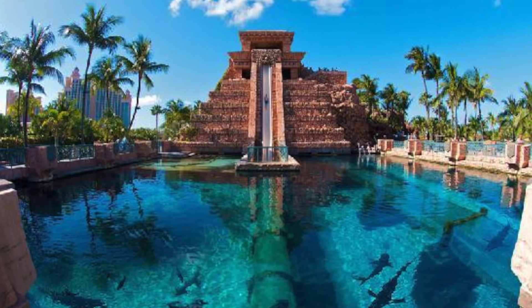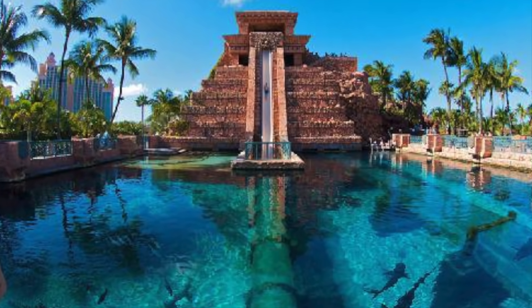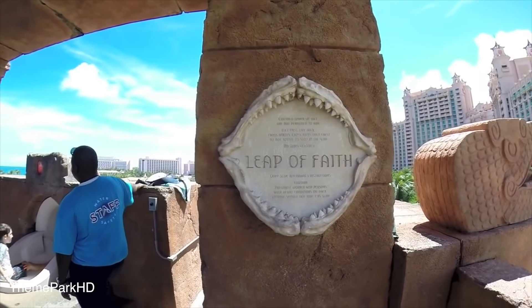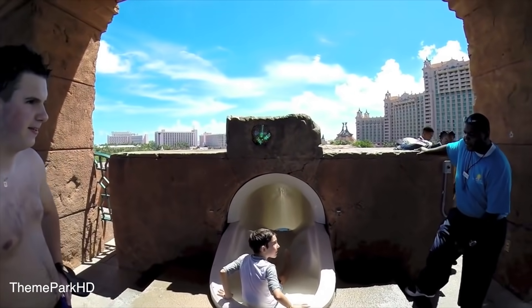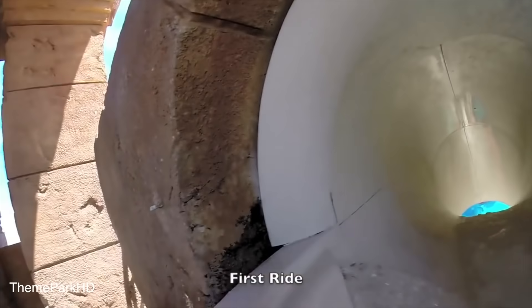Number 4: Leap of Faith. This slide offers a daring and adventurous 60-foot, basically vertical drop from the top of the world-famous, iconic Mayan temple. The slide propels riders at tremendous speed through a clear tunnel submerged in a shark-filled lagoon. Besides the epic slide, I can't imagine sliding through an aquarium with sharks. That's pretty awesome.